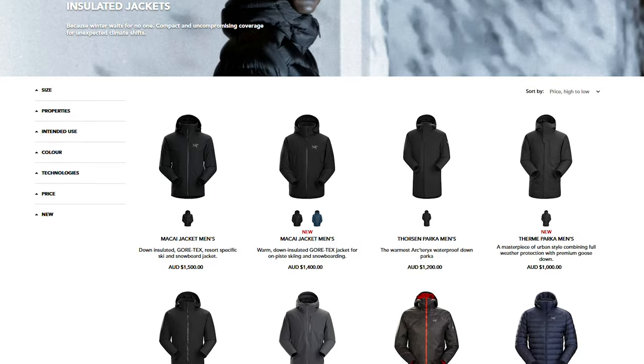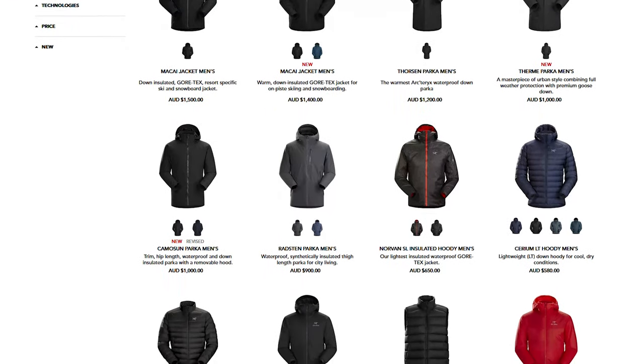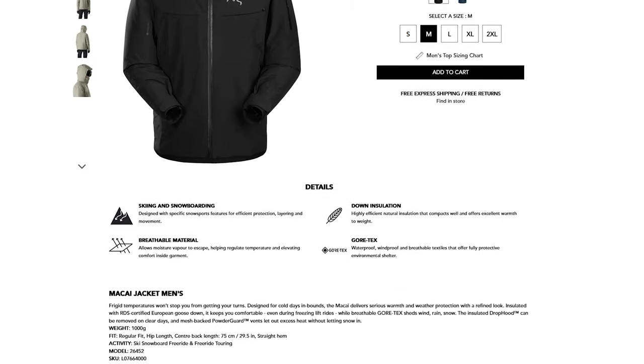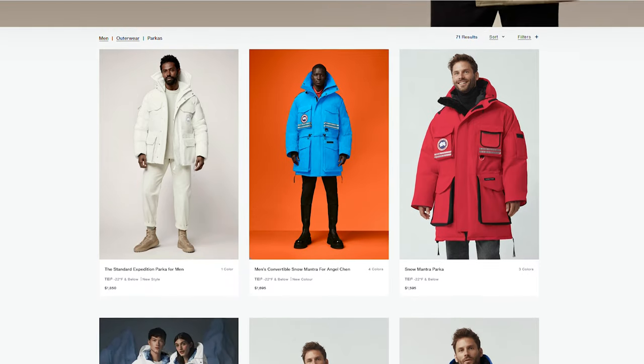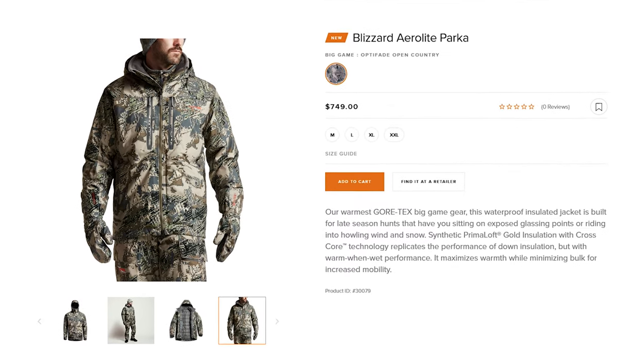The Burner Parka is comparable to a number of different jackets on the market with similar durability and down fill amounts, such as the Arc'teryx Alpha Jacket, Canada Goose Parkas, or the Sitka 750 Jacket. With this in mind, you can begin to see where Kuyu got the price bracket from.